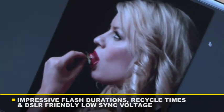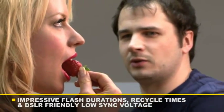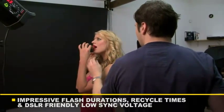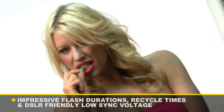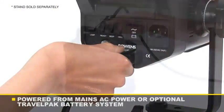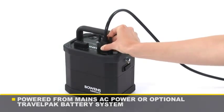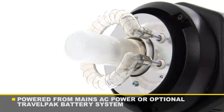Performance has not been compromised either, with both models offering impressive flash durations, quick recycle times, and precise control over five stops of power using a single, simple, and accurate dial. When combined with the travel pack battery, the Gemini series mono lights make the perfect location system, capable of delivering up to 750 flashes from a single charge.